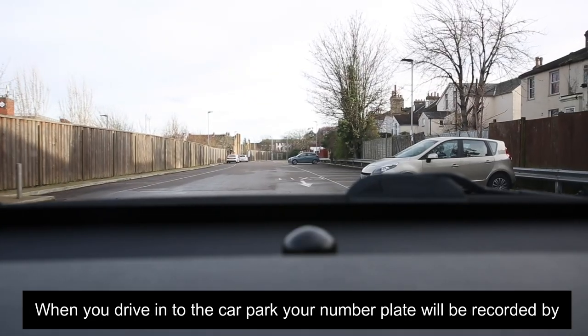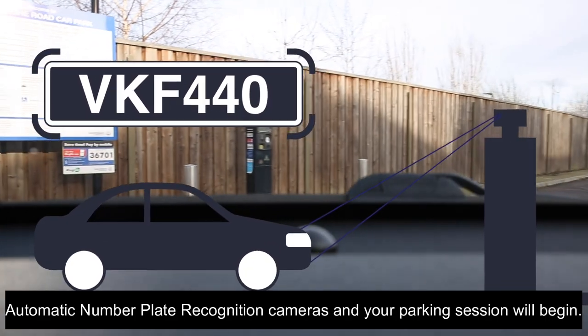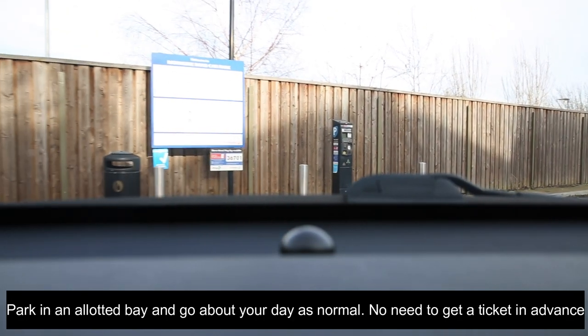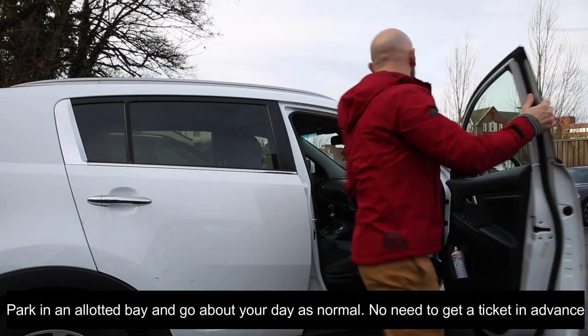When you drive into the car park, your number plate will be recorded by automatic number plate recognition cameras and your parking session will begin. Park in an allotted bay and go about your day as normal — no need to get a ticket in advance.